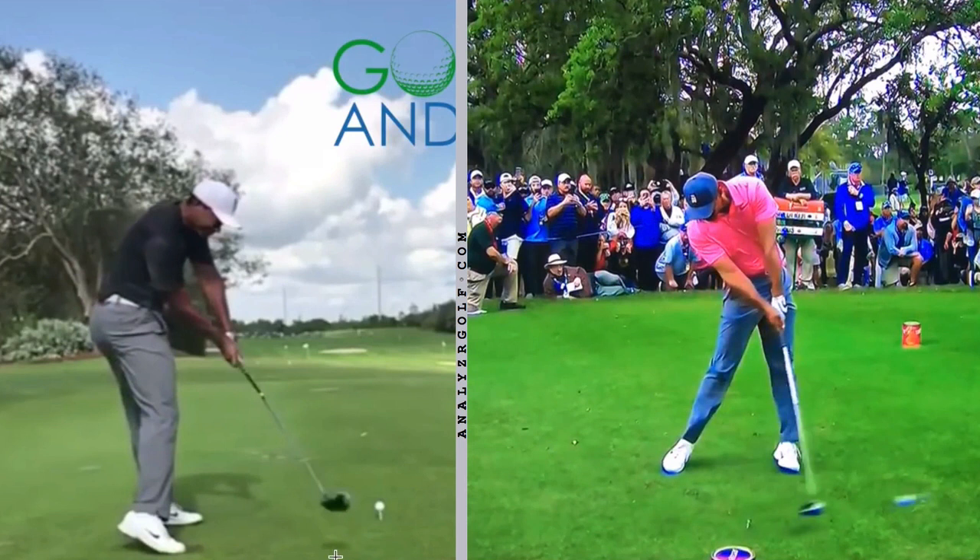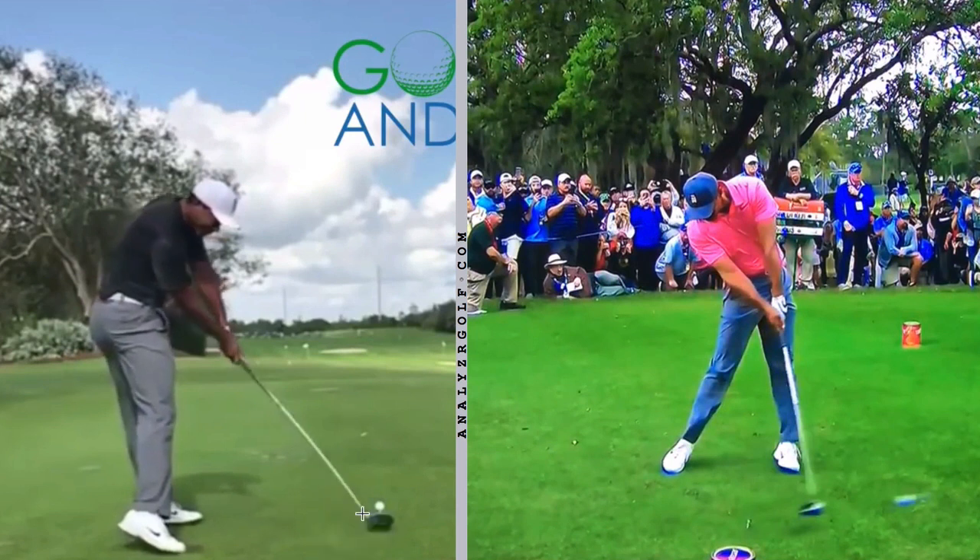So one possible reason Tiger struggles off the tee is that he struggles with closing the clubface too late in the downswing. Most amateurs I work with who have this pattern, and many pros who have it, do struggle with bigger misses off the tee and often struggle with two-way misses. The next question I always get is: why is that a bigger problem with the driver than it is with the iron?